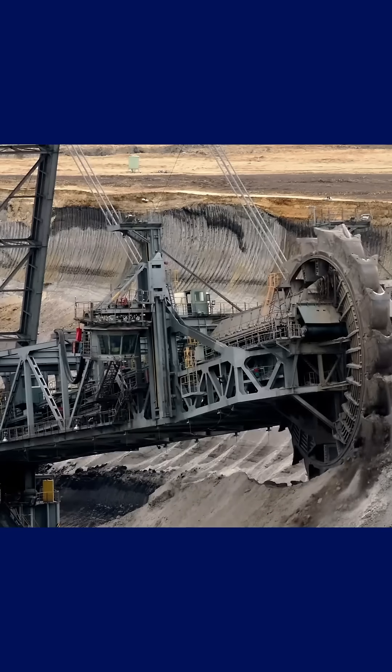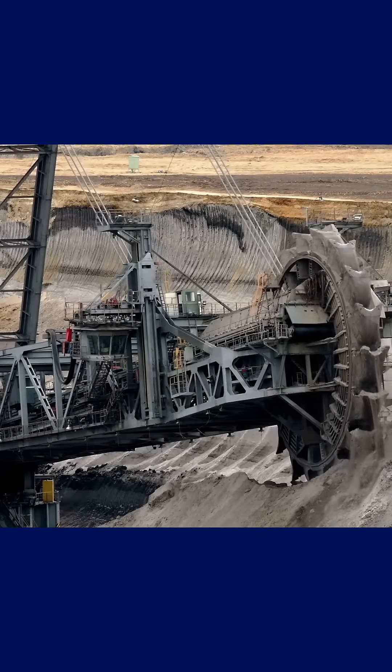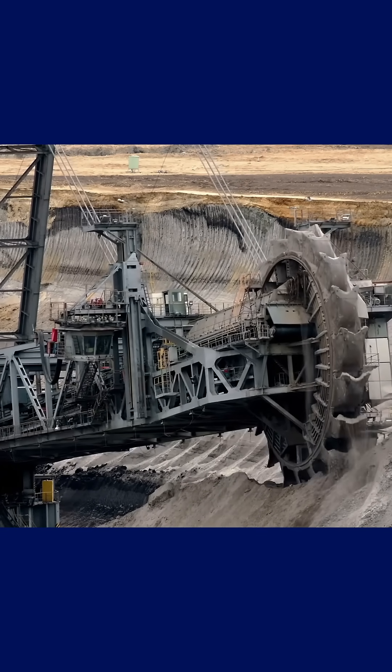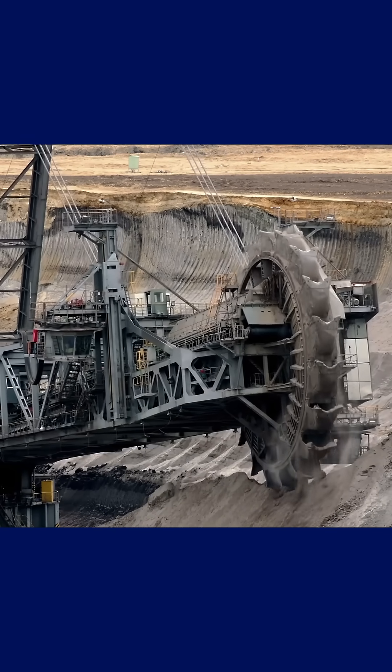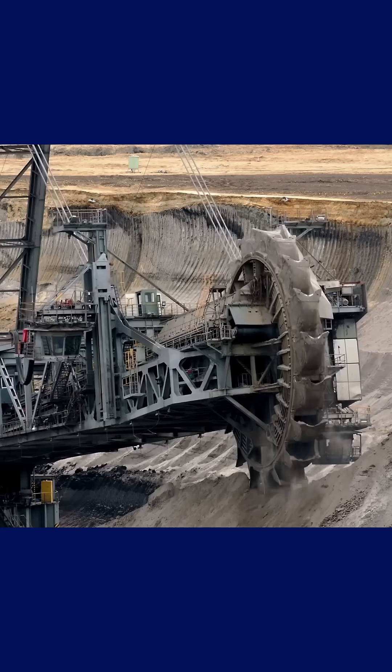That evolutionary decision makes it an incredibly powerful tool for geologists, explorers, and gemstone prospectors alike. After all, locating a kimberlite body under layers of forest and soil is extremely difficult and expensive. But when a plant becomes a natural beacon pointing directly to a potential diamond deposit, everything changes.